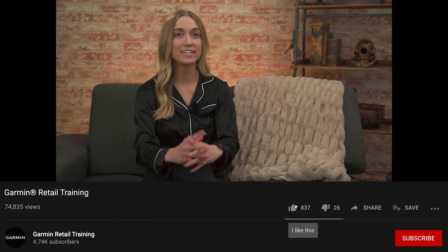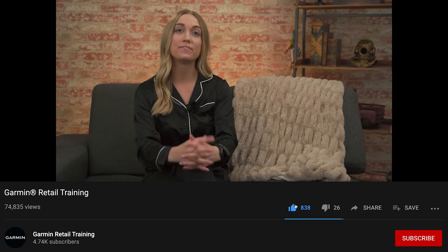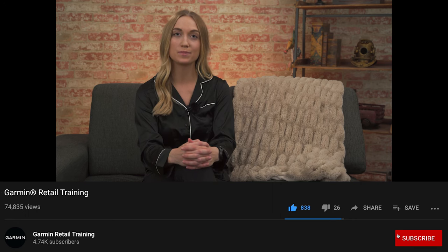Thanks for taking the time to learn more about Advanced Sleep Monitoring. If you enjoyed our video, don't forget to hit the like button below, and if you want to see similar videos in the future, smash that subscribe button and make sure to turn that notification bell on. For now, that's all I've got — this is Natalie from Garmin, wishing you all the best in all that you do.